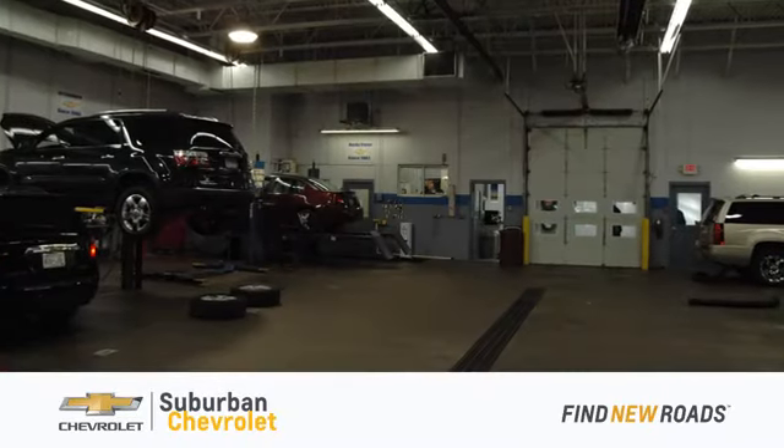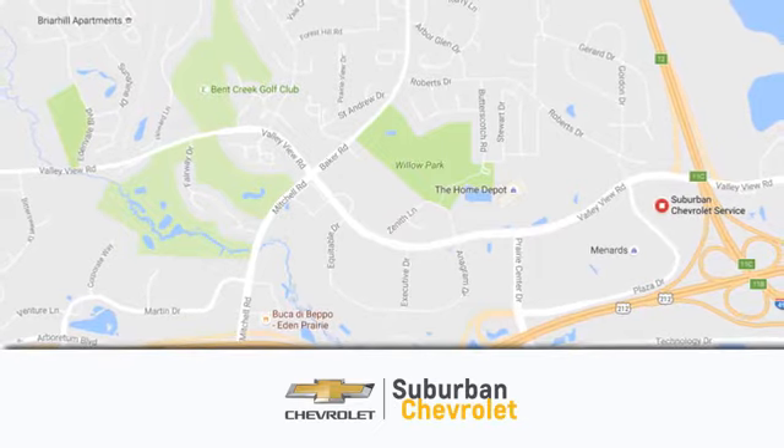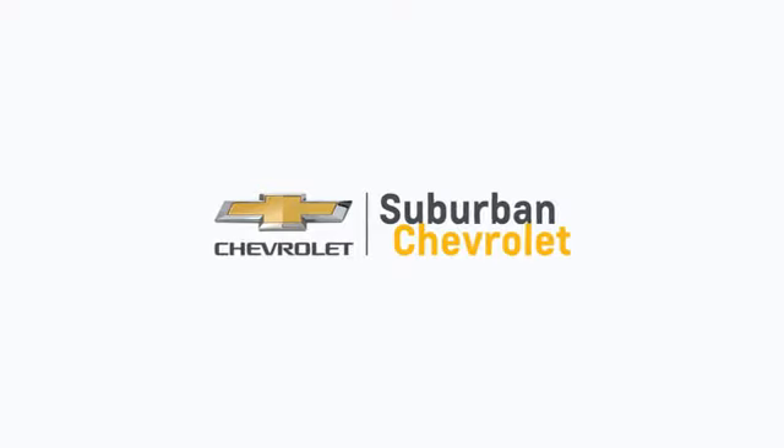At Suburban Chevrolet, we're all about service, selection, and value. We're conveniently located in Eden Prairie at Highway 494 and Highway 5. Suburban Chevrolet. A dealer for the people.